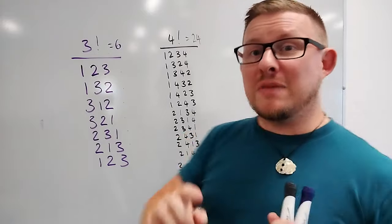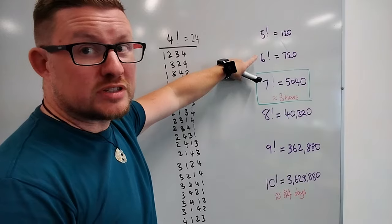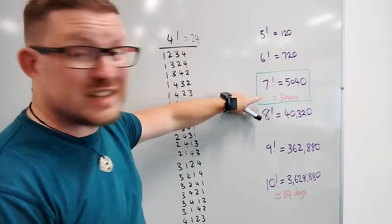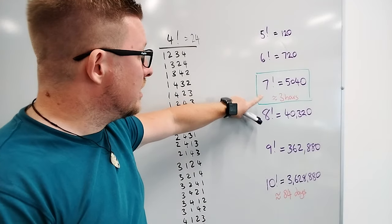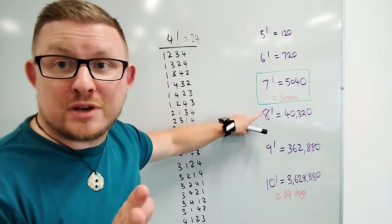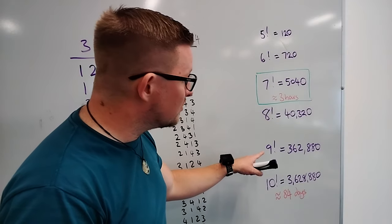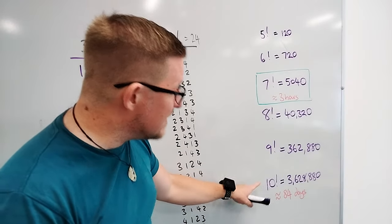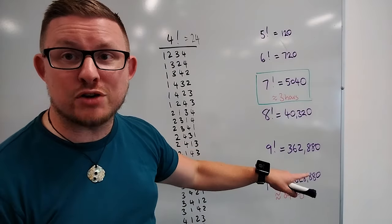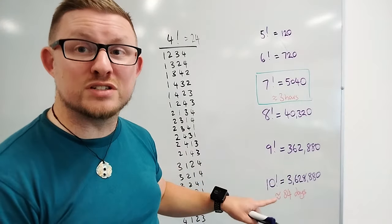If we continue the maths further: five factorial is 120, six factorial is 720, seven factorial is 5,040 — which would take about three hours to ring. Eight factorial is 40,320. We only have eight bells here in Auckland, but nine bells is 362,880, and ten factorial is 3,628,800 — doing that many changes would take 84 days of continuous ringing.